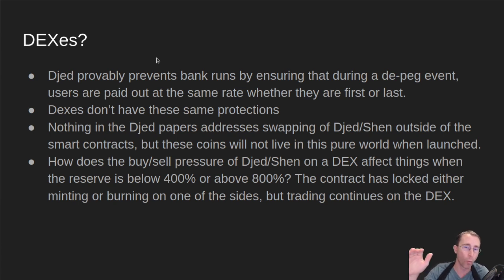What I'd really like to see is researchers address what happens when a de-peg occurs and people are incentivized to get into or out of one side via a DEX. They can't do it through the contract, but they still can on a DEX. Can things go way below 400%? Maybe on a DEX somebody will just have a much larger percentage of what's in the contract. Jump in the comments or hit me up on Twitter to discuss what happens to Jed when things de-peg but DEX trading is not affected.